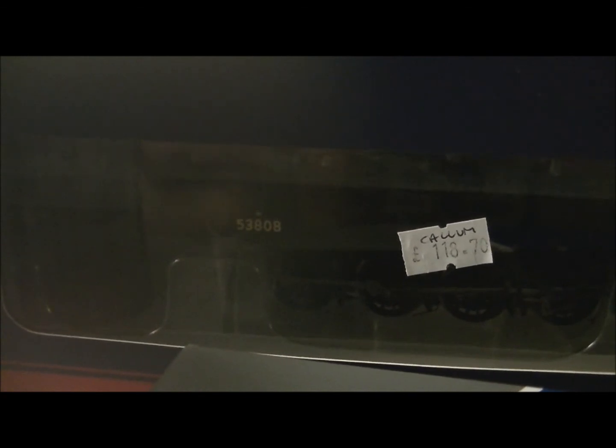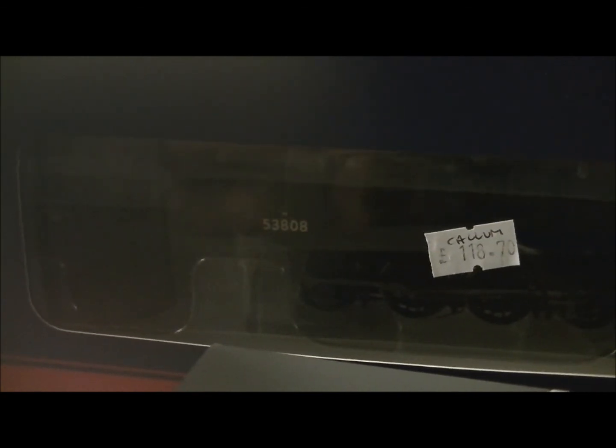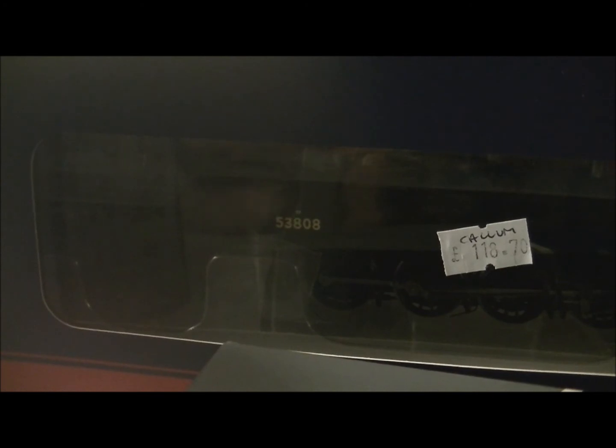This is 7F 53808, also known as SDJR 7F 88, which I've named my channel after. I've noticed one of our YouTubers — Trains and Fingers, I think it is, sorry if I pronounced your name wrong — has actually got the limited edition one in SDJR blue. But I like British Railways livery.